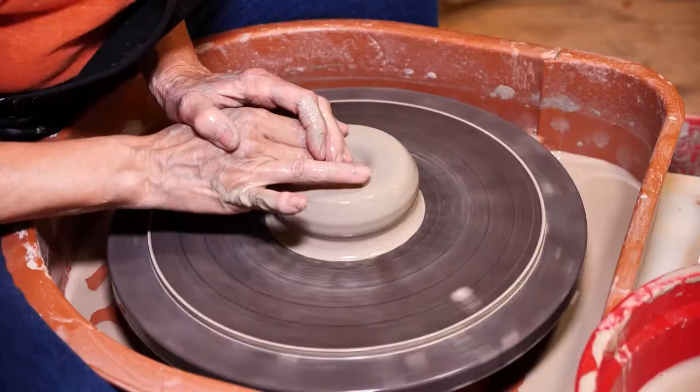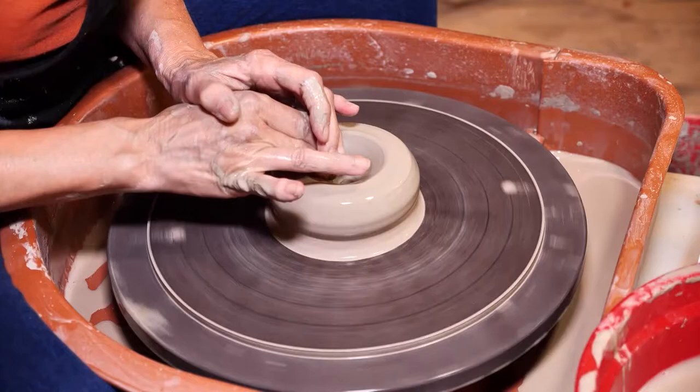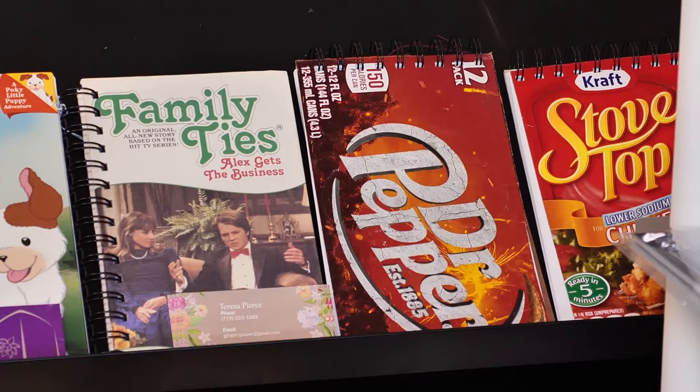Dishes. 'I like to say it's dishes — it's all functional.' The studio features work by several artists, all unique and creative. We saw beautiful, bold pieces of pottery.